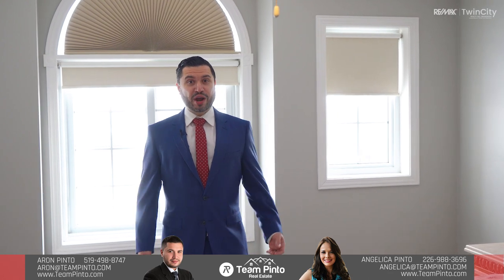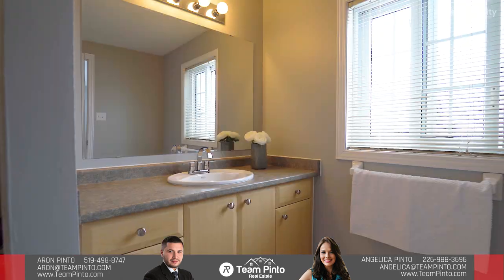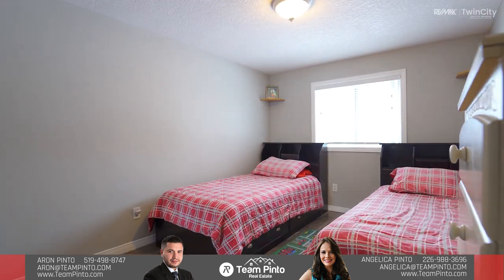I am sure that you are absolutely going to love the incredible layout upstairs, starting with a spacious master bedroom with its very own ensuite and walk-in closet. The upstairs also includes two additional bedrooms and a full bathroom.